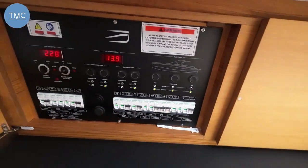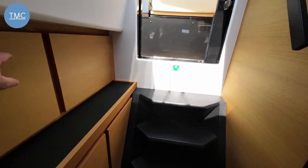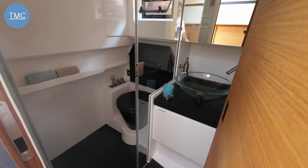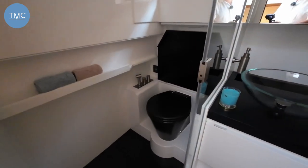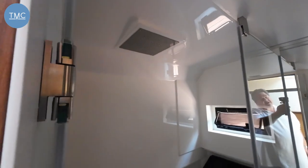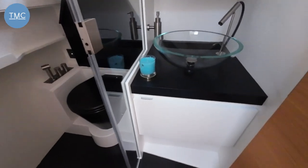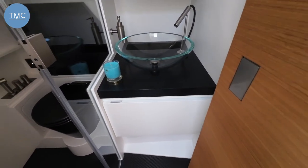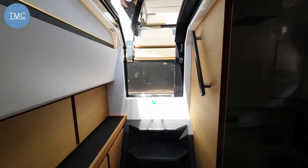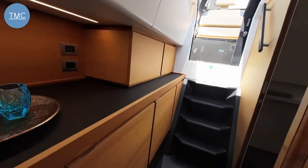All the switchgear panels and fuses — all the essentials are there. Swing around to port and we've got the heads, which isn't a bad size: very designer, with a toilet and a rainfall shower in the top. And of course a beautiful wash bowl. Fantastic.